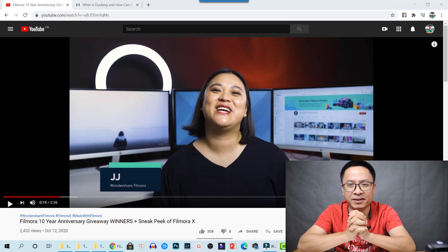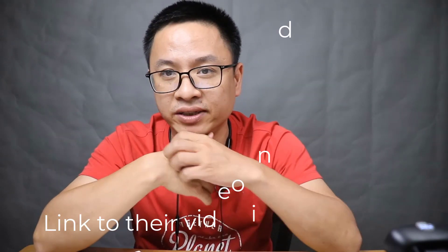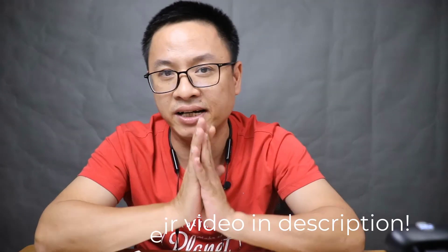Hi guys, we have some exciting news and some disappointing news. We are going to have Filmora 10 soon, according to a YouTube video from Wondershare. They are going to release a new upgrade of Filmora video editor — it is Filmora 10, not Filmora 9 anymore — and there are three new features.